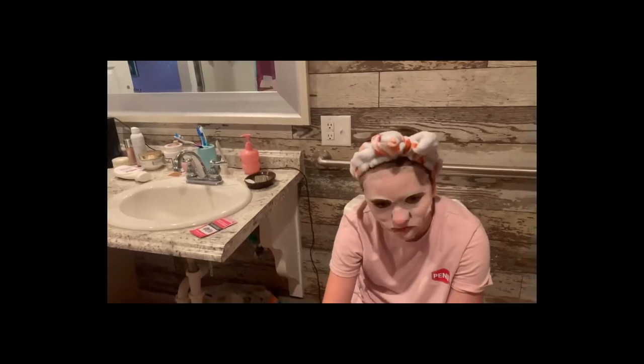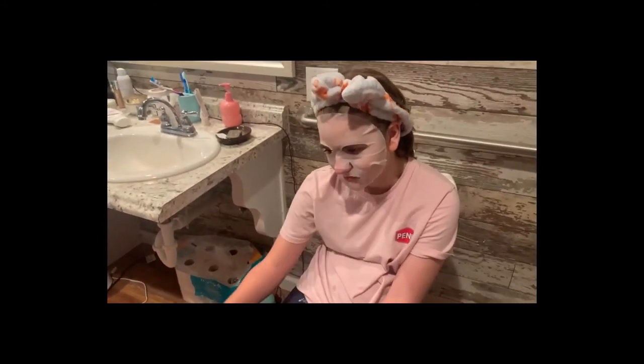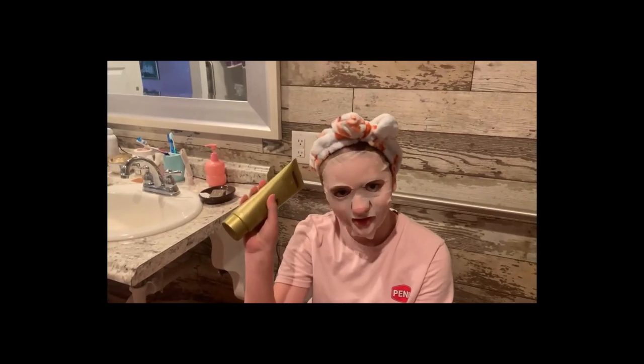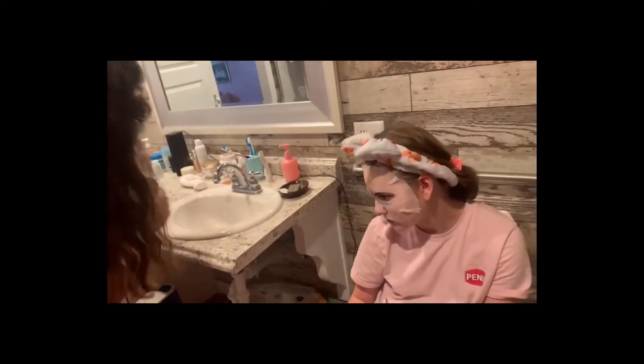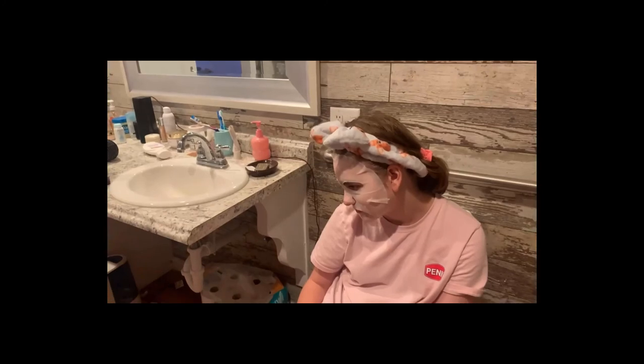I got that hair thing she's wearing for like three dollars. Look at the face mask — does it feel good? They're good for you! This one hydrates your skin, and this one brightens your skin — that's the one I have on today. It nourishes, illuminates, and smooths the skin.